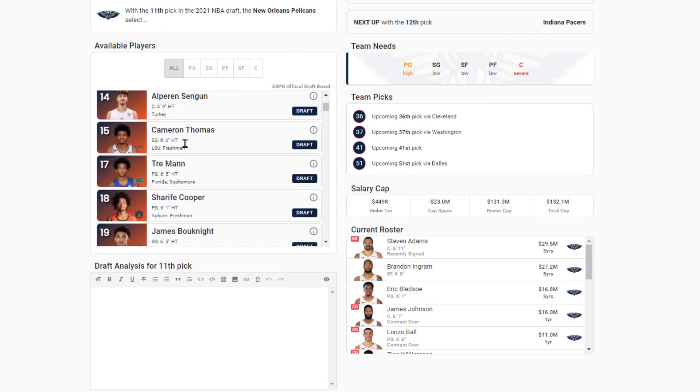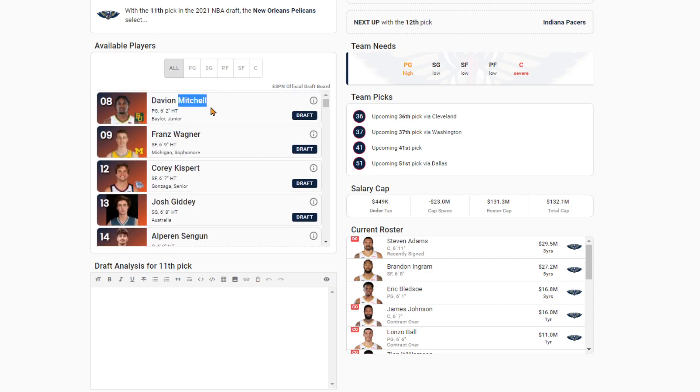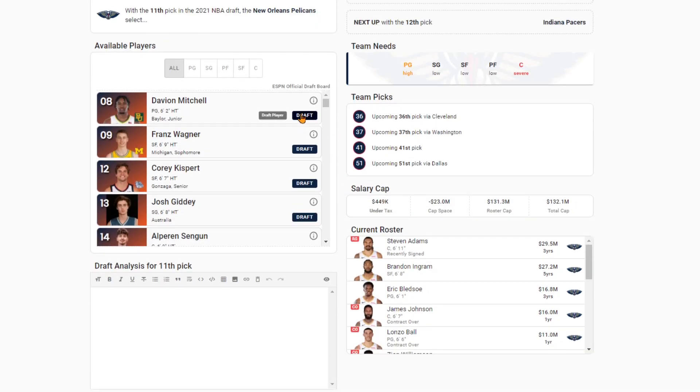Pelicans at 11 — I've talked a lot about Moses Moody to the Pelicans, but this time we're going to go Davion Mitchell. He can knock down the three, he's a great defender, can score on the ball, hit the mid-range — and a team that likes Lonzo Ball. He's the best defender in the entire draft class. He's 6'2", a bit undersized, but playing alongside a 6'6" point guard in Lonzo Ball. With Davion Mitchell, I think he accomplishes what you want from players to play alongside Brandon Ingram and Zion Williamson.